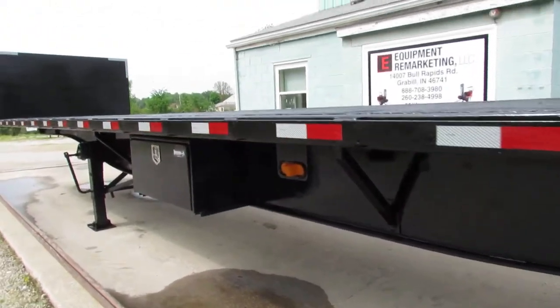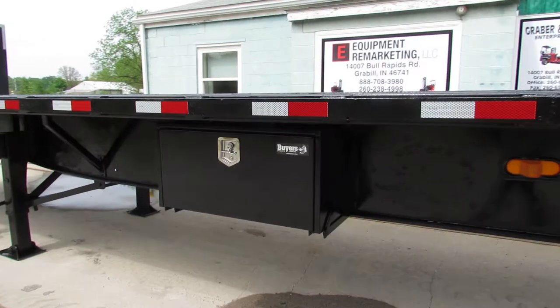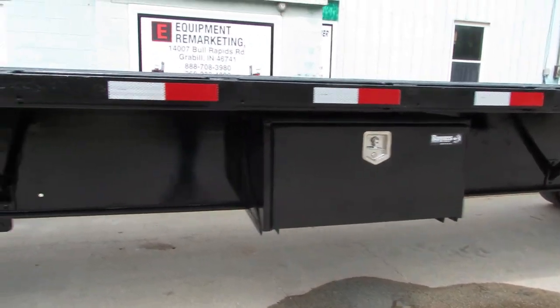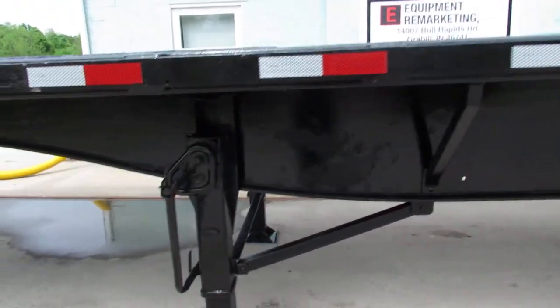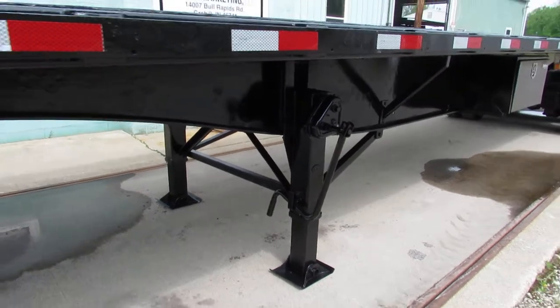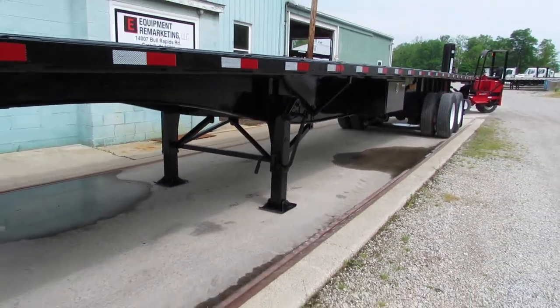As we move to the front of the driver's side of this trailer, you can see there's a brand new steel buyer's box on this unit for you. Holland lift system in excellent condition, all gears working, ready to come work for you.